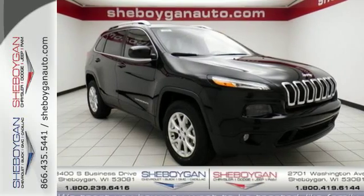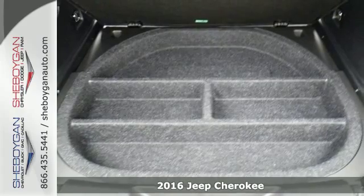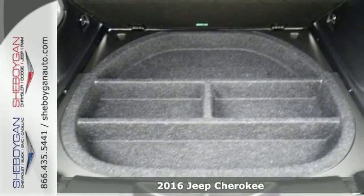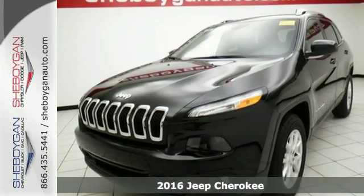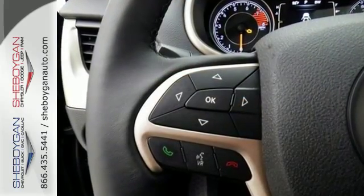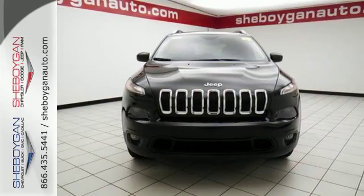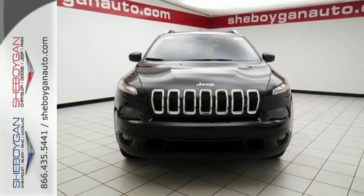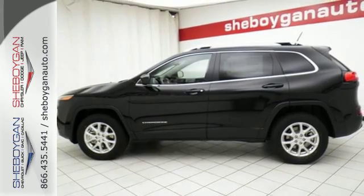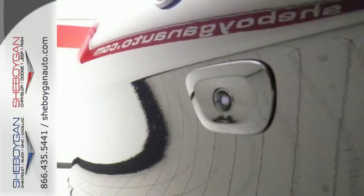Here's a 2016 Jeep Cherokee. Take the long way home in this adventurously civilized Cherokee. A smooth sedan-like ride is enhanced by a versatile interior that can comfortably carry passengers and loads of cargo with equal ease. The Jeep Cargo Management System grants maximum flexibility, and the 2.4-liter engine gives you satisfying power and exceptional fuel economy.